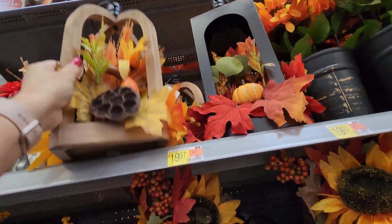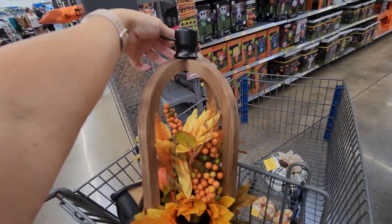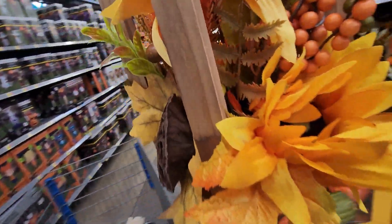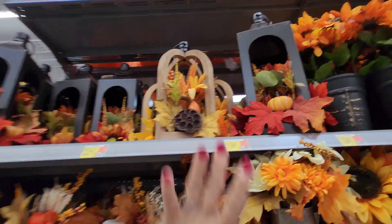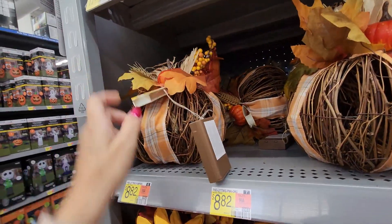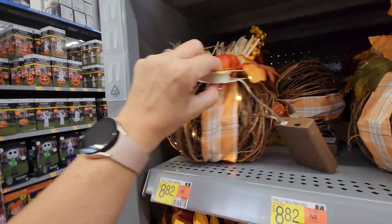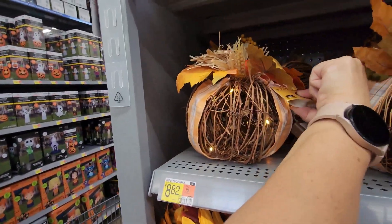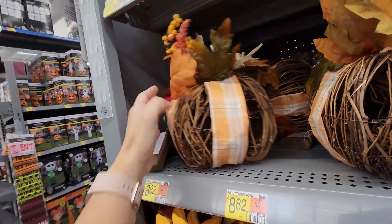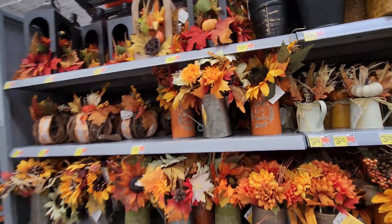Down here there are some items for $8.82 — and I think there are twinkle lights inside. Yes, it's like a straw pumpkin with twinkle lights inside for $8.82. I also came across this ceramic flower arrangement piece — I believe these are $9.98.